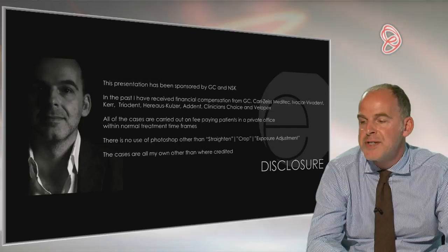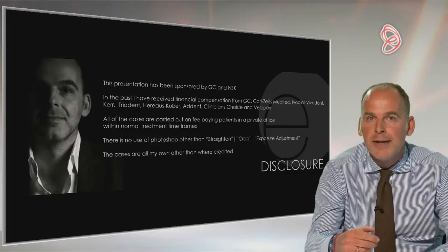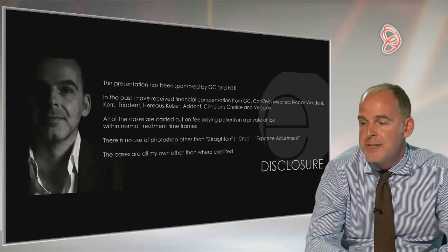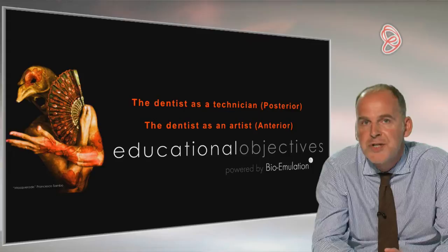One thing that's really important is that all the cases in this presentation are everyday dentistry. All the cases have been carried out on normal fee-paying patients in my own private office within normal treatment time frames. I haven't booked the patient in specifically just to take photographs for a lecture — I've booked them in for normal treatment, done the treatment, and as I've gone along just taken photographs. There is absolutely no Photoshop in this presentation other than straighten, crop and exposure adjustment. The cases are all my own other than where credited.